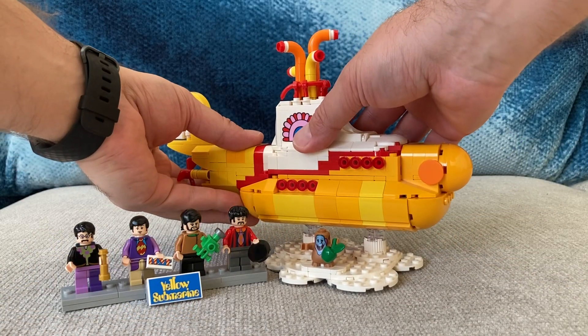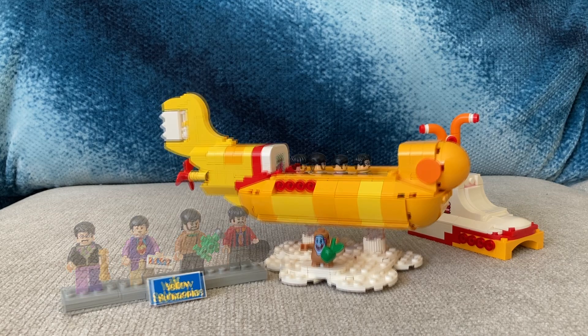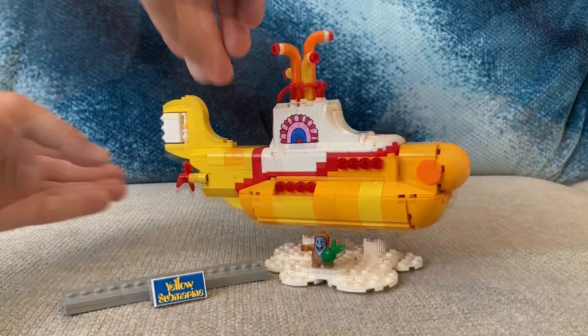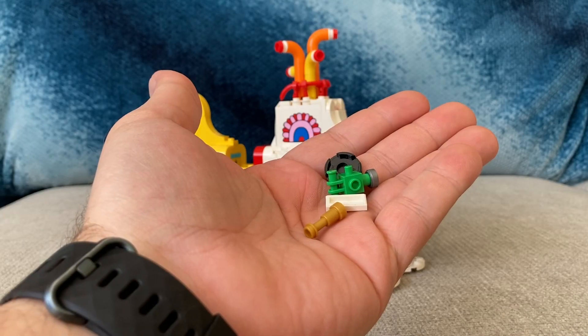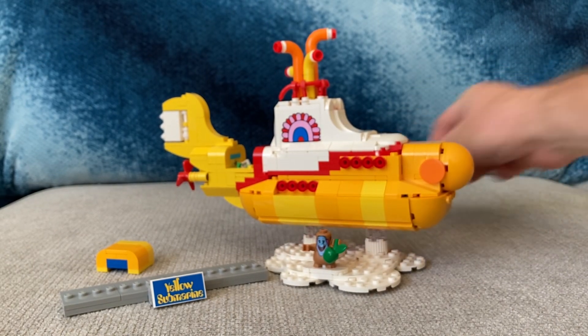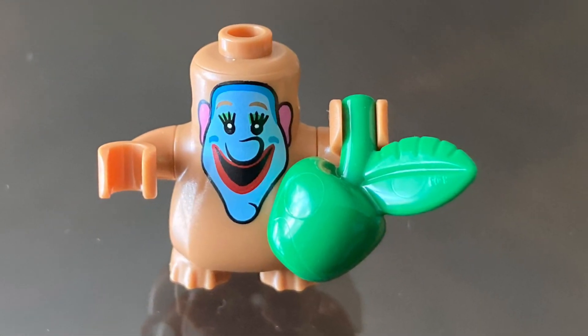Showcasing a few features of this set: the top comes off of the Yellow Submarine and you can see the fantastic detail of even the inside. There is enough room in the cabin to place all four of the Fabs. The top can be replaced with the figures inside. The back compartment also opens, with room enough to fit the accessories, including John's telescope, Paul's little love, George's motor, and Ringo's hole from his pocket. You could store Jeremy's apple as well, if desired.